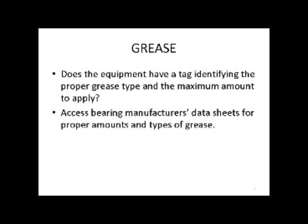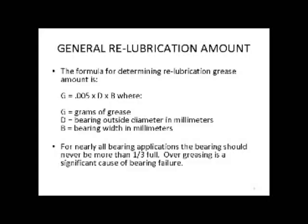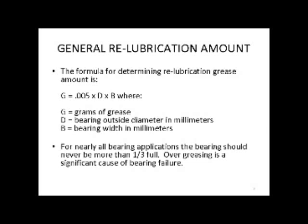In greasing, does the equipment have a tag identifying the proper grease type and the maximum amount to apply? Access bearing manufacturing's data sheets for proper amounts and types. When we first started this journey, none of our equipment had this — absolutely not one piece. The formula for determining re-lubrication grease amount is: G = 0.05 × D × B, where G is grams of grease, D is the bearing outside diameter, and B is the bearing width in millimeters. A general rule of thumb is no more than one-third full.